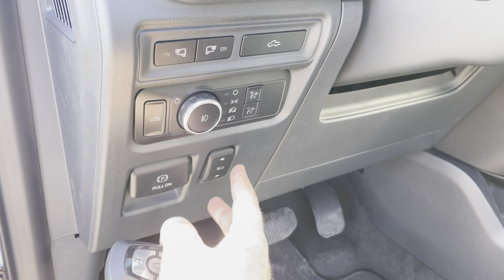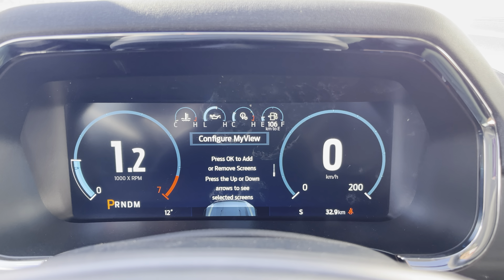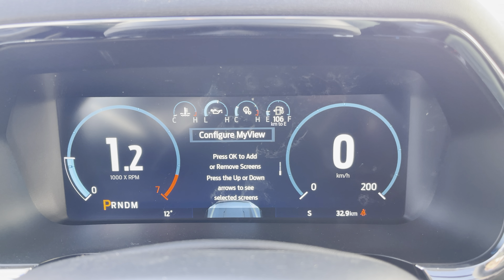This has a spray-in box liner added to it, and you've got tie-down hooks inside which are removable and lockable, lighting, and a 400-watt power supply back here. If you want to put the tailgate up, just double-tap that and your tailgate goes up.